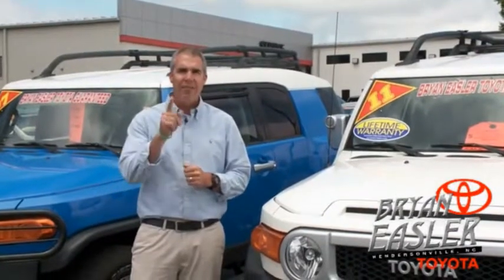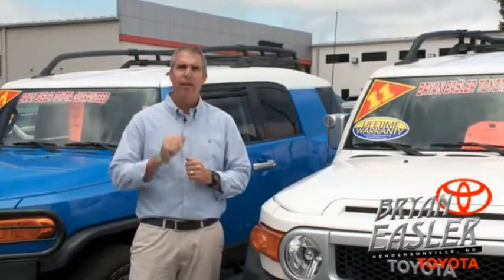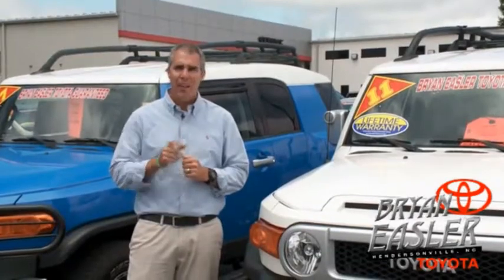Toyota. Our used cars come with a lifetime powertrain warranty and a five-day buy-back guarantee. Check it out.